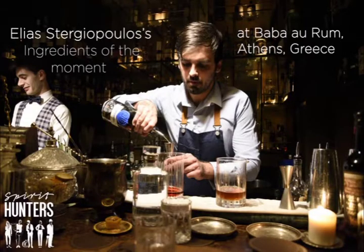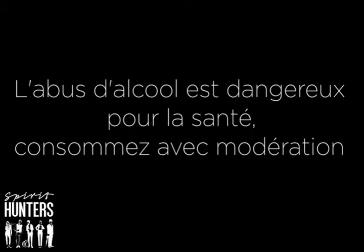This is Natalie Bala from Spare Hunters. Thank you very much Elias for giving us the list of your ingredients that you are using this summer. Goodbye and see you soon for another video on bartender's ingredients.